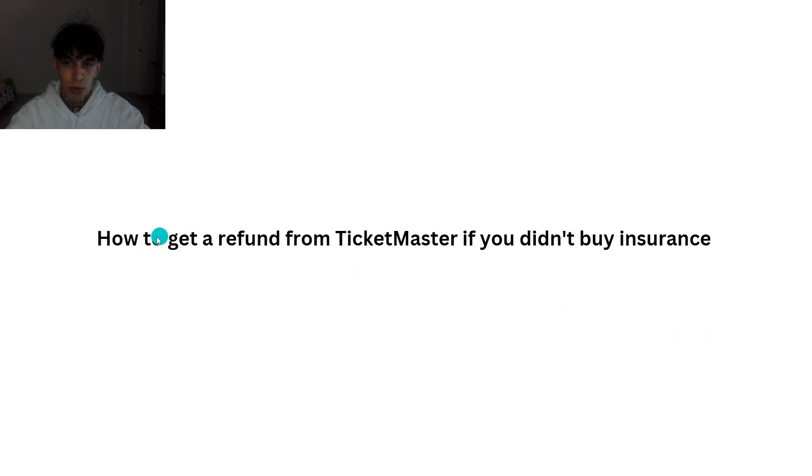Hi everyone, in today's video I'm going to show you how to get a refund from Ticketmaster if you didn't buy insurance.